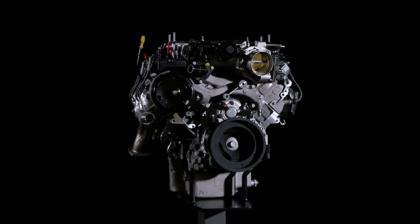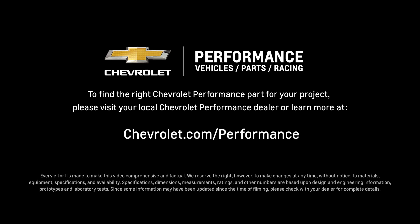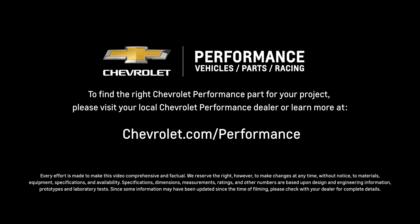I hope this quick look at the LT4 engine helped you learn a little bit more about how it might be the perfect fit for your project. If you're ready to get started today, please visit your local Chevrolet Performance dealer or learn more online at Chevrolet.com/performance.